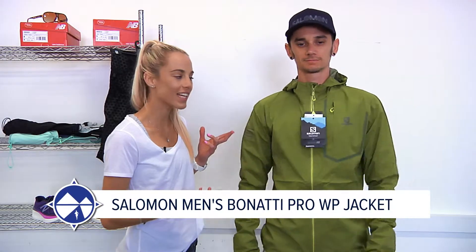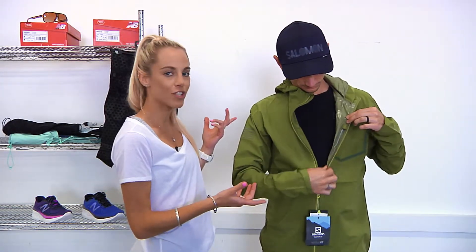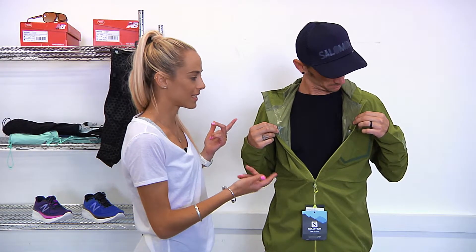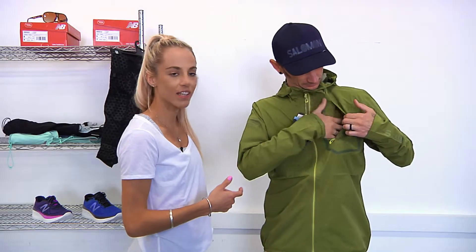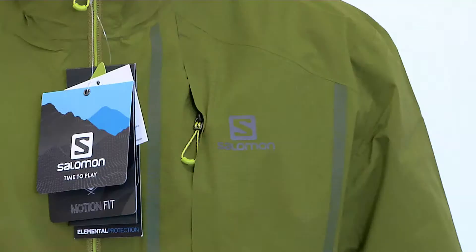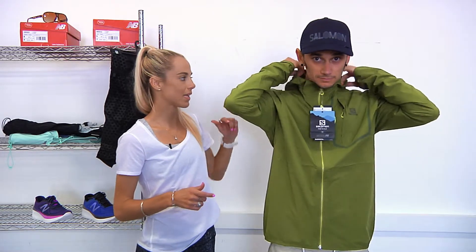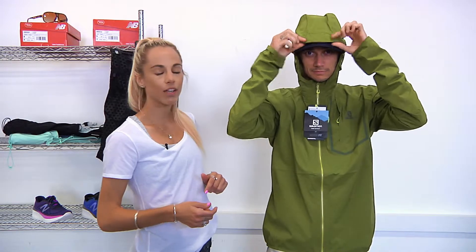Nathan is wearing the Salomon Bonatti Pro jacket — it comes in this nice avocado colour so you can daydream about avocados while you're out on the trails. It's a waterproof jacket with sealed seams, packs into its little zip pocket on the chest so you can pack it away at the cafe. Reflective strips on the right arm and the logo, great for 0 to 10 degrees. It also has a little hoodie with elastic straps and a small peak to keep the rain off your face.